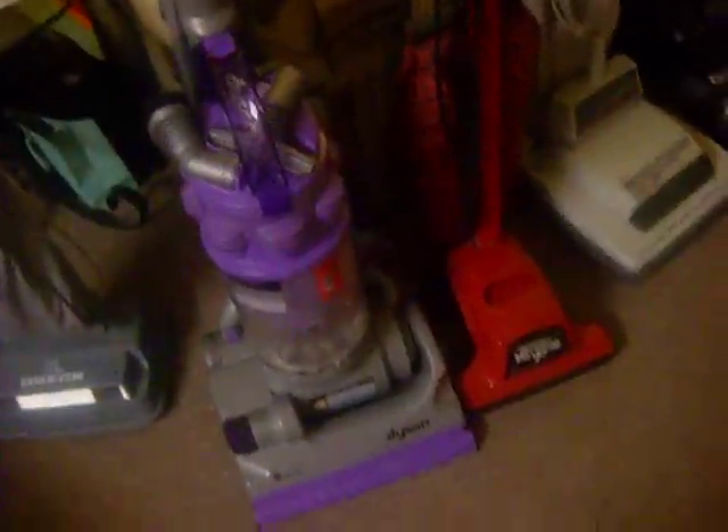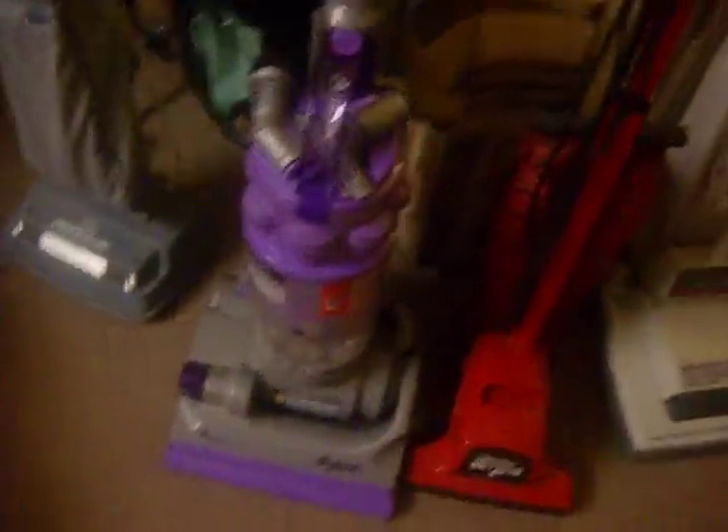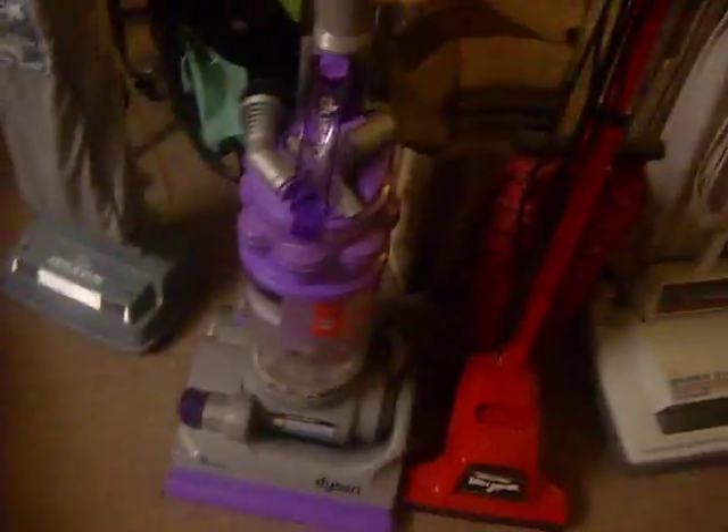We have the Dyson DC14, which is one of my favorites. I love it. I know lots of people hate Dyson or something, but I don't — I like them a lot. I like all the Dyson models. I think they're great vacuums. They're easy to use, powerful, and if you're going to go bagless, in my opinion, it's the only one to even consider.